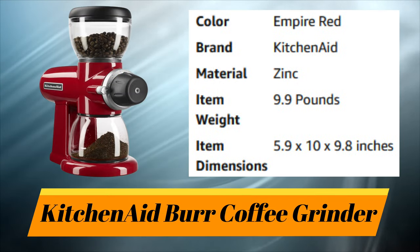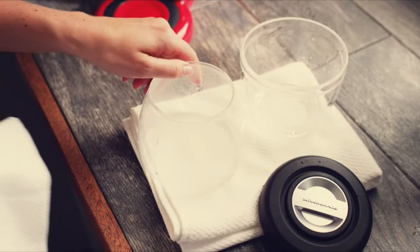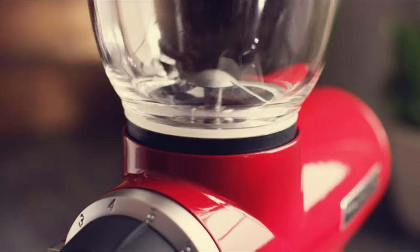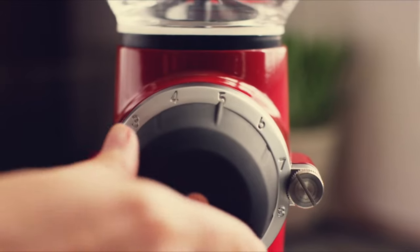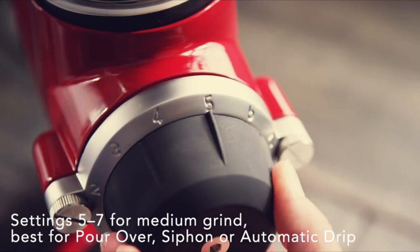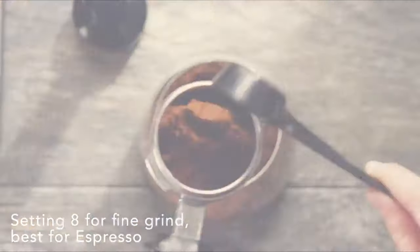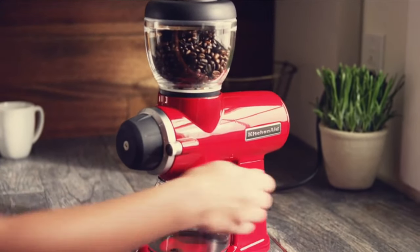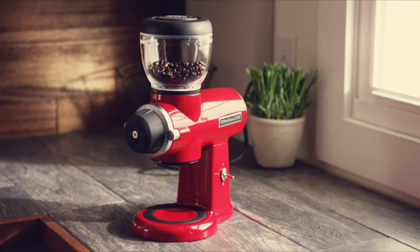Number 10: KitchenAid Coffee Grinder. For first-time use, clean the bean hopper and grind jar in warm soapy water. Attach the bean hopper at the top and turn clockwise until snug, then slide and center the lower grind jar into place. Choose your grind setting: 1–3 for French press and a coarse grind; 5–7 for a medium grind best for pour-over, siphon, or automatic drip; or 8 for a fine grind when brewing espresso. Fill the hopper with beans, flip the power switch up to begin grinding, and when you have the right amount, flip the switch down, remove the ground jar, and prepare to brew a great cup of fresh coffee.